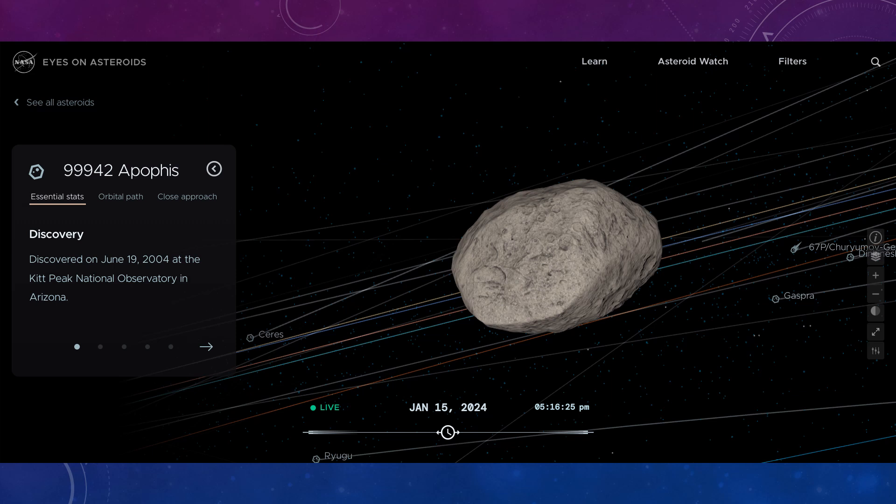This is asteroid 99942 Apophis. It is currently making its way back into the inner solar system towards Earth. A space probe called Osiris-APEX is due to rendezvous and observe Apophis as it makes its way back in towards the Sun in 2025. This spacecraft was originally Osiris-Rex, a probe that visited asteroid Bennu, where it collected samples and returned them to Earth, and was then reassigned to visit Apophis.